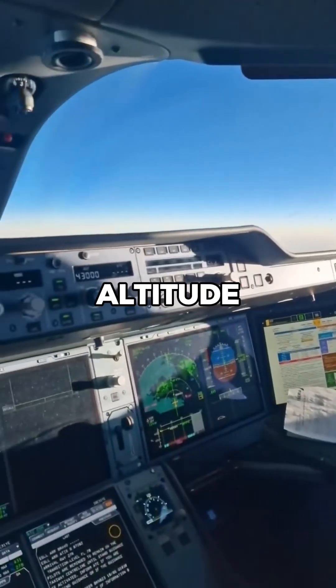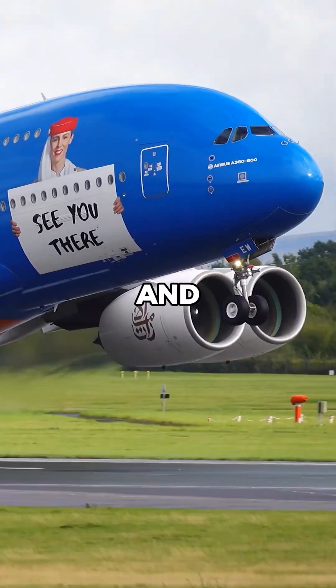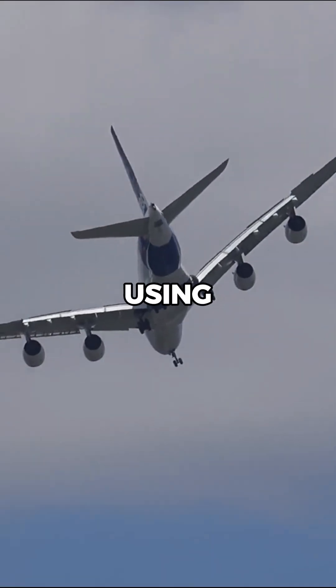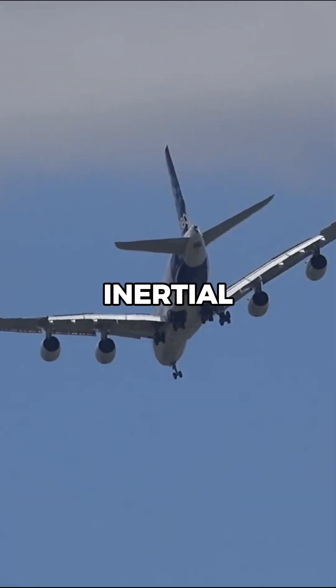These displays show real-time data on altitude, speed, heading, and position. The flight management system is programmed with the route, guiding the aircraft along predefined airways and approaches using GPS and inertial reference systems.